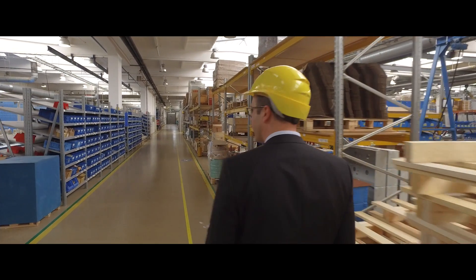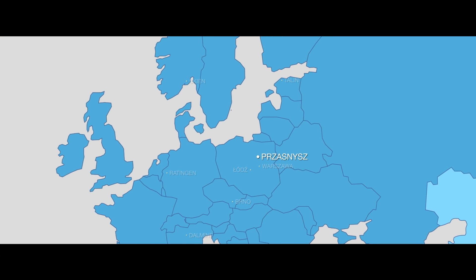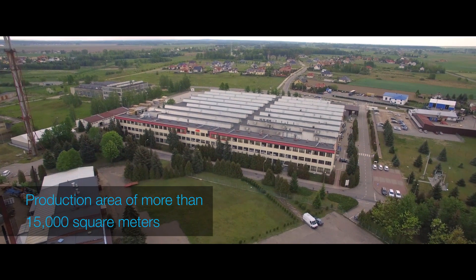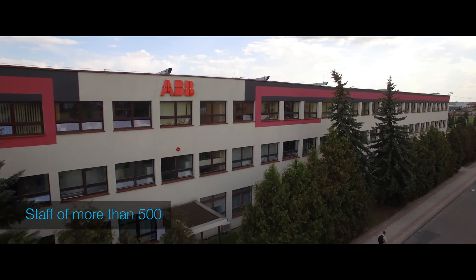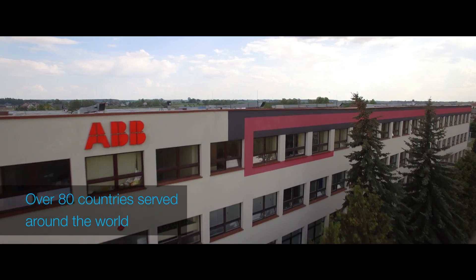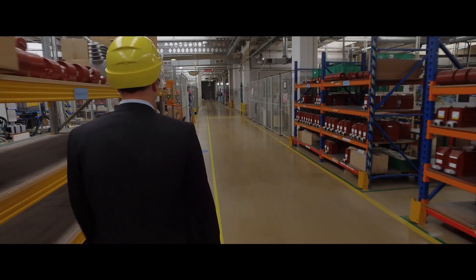Today, we support our customers with a diversified product range. This is one of the main ABB Medium Voltage Factories located in Europe. The factory in Pszasznik is a regional hub for Central Europe and Northern Europe. It helps ABB deliver products faster to our customers while ensuring the highest standards of technology and quality.